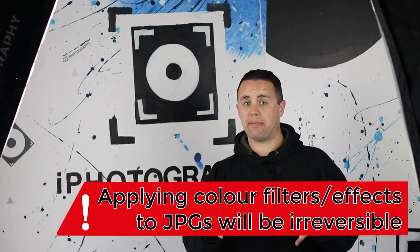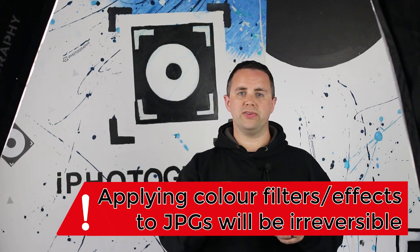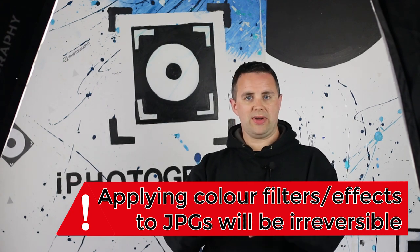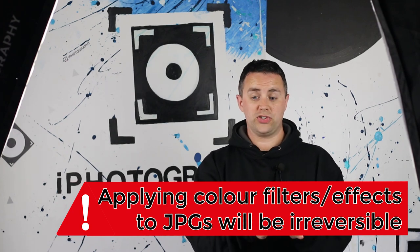if you shoot in JPEG and apply these colour filters on top, it will affect the JPEG file. When you get the image onto your computer, you'll just have a black and white version with no way to go back. So always shoot in RAW.